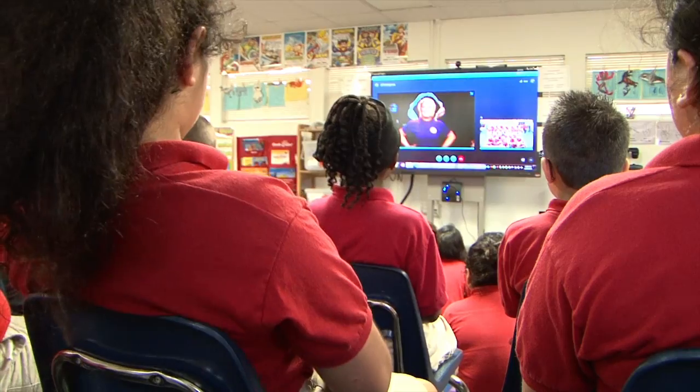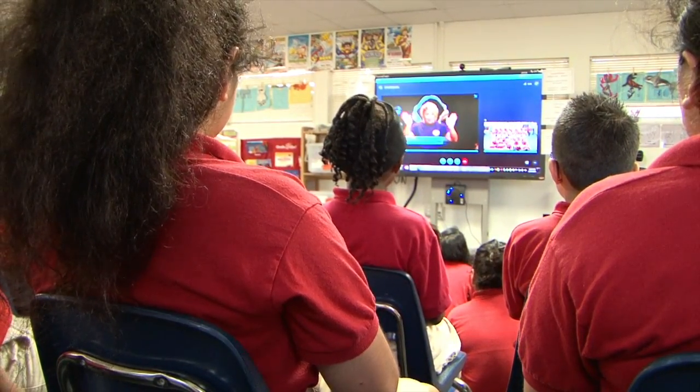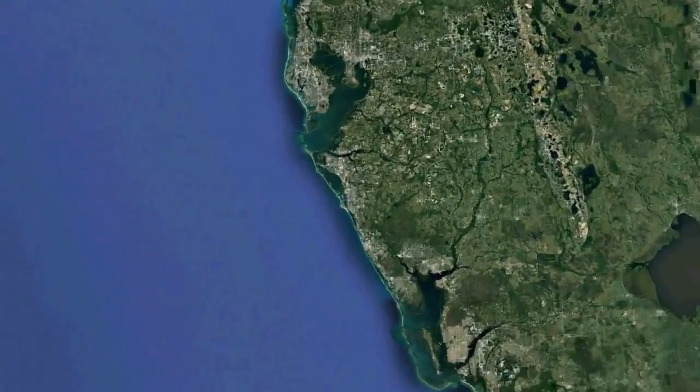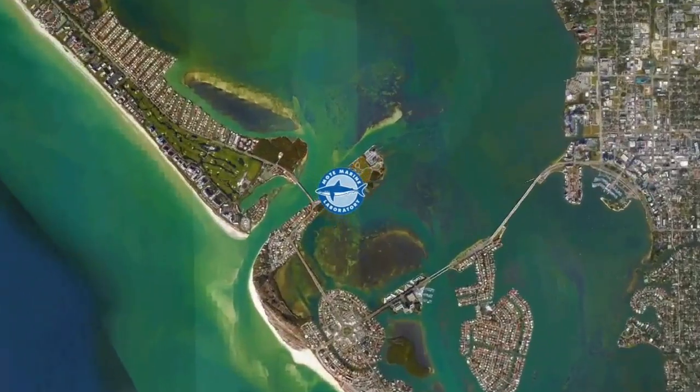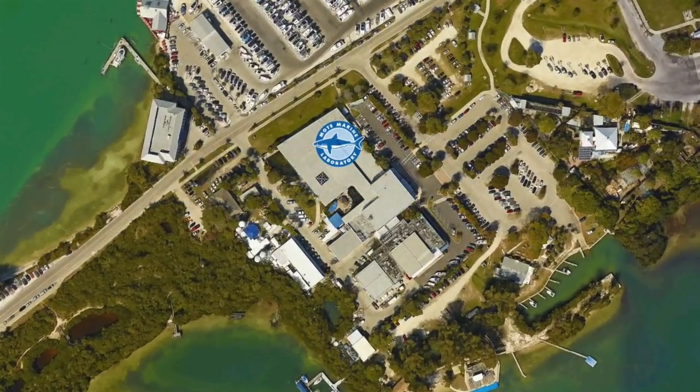Good afternoon! How's everybody out there at Gautio doing today? Good! Well, it's wonderful to see your bright and smiley faces this afternoon. Welcome to Sea Trek, everyone. My name is Casey and I'll be your host today. We're coming to you live from Mote Marine Laboratory right here in Sarasota, Florida. Now we're here to talk about some pretty amazing reptiles of the sea — sea turtles.